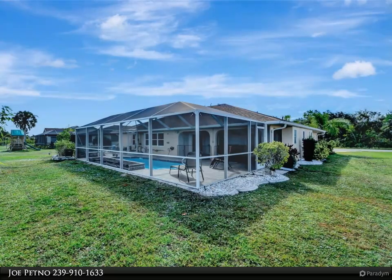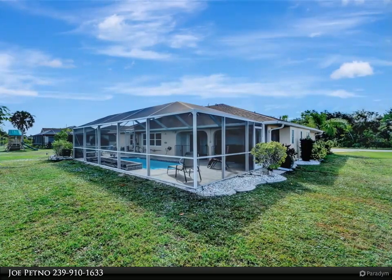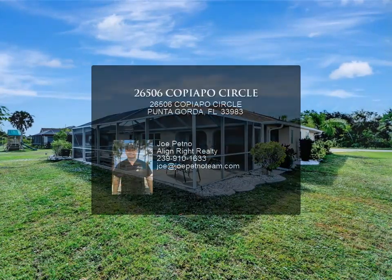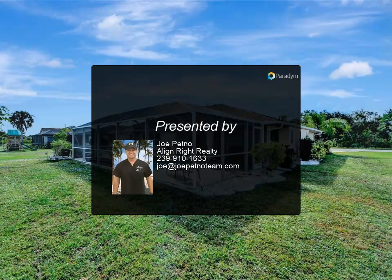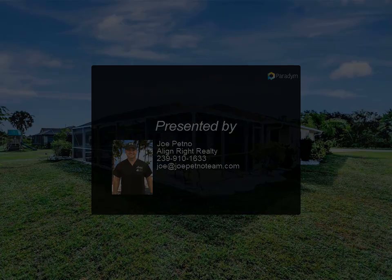The master ensuite is your private retreat, boasting two walk-in closets, an elegant walk-in shower, and a blissful jetted tub. Located just moments away from the enchanting Fisherman's Village and the vibrant downtown Punta Gorda.